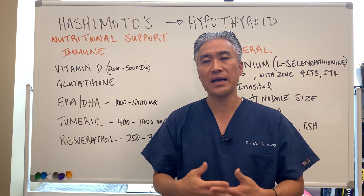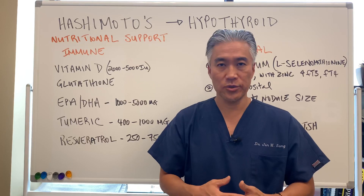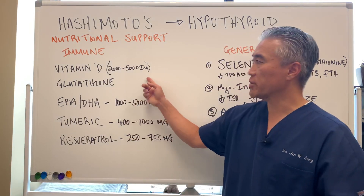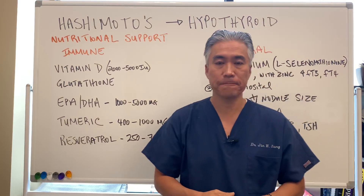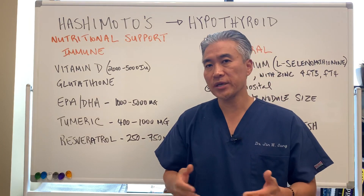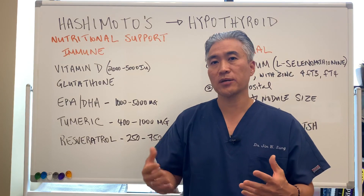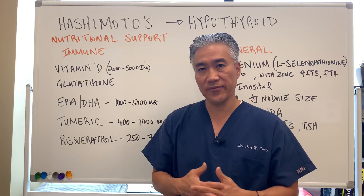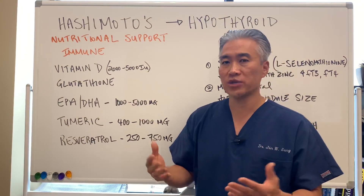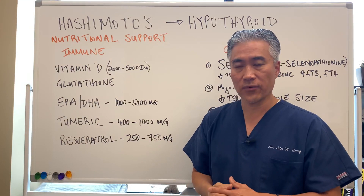Now, if your vitamin D level is quite low, you might have to take 10,000 units for quite a while to get your numbers up. So it's important to check your vitamin D levels. Number two is glutathione. I made two videos on NAC or N-acetylcysteine as precursors to make glutathione, so please watch that video. Glutathione is an important immune modulator and an important antioxidant for our system.